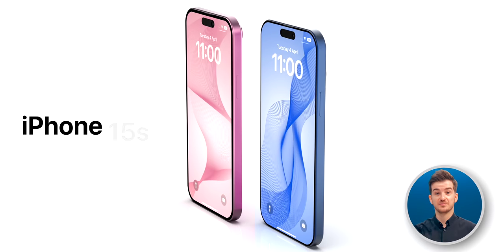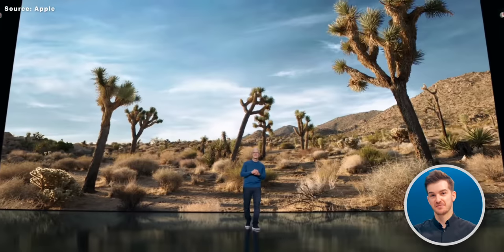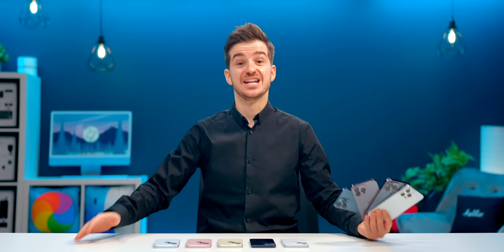Right when we thought that we knew everything about the iPhone 15s, the Apple Watch Series 9, and everything else about Apple's September event, 19 more new leaks have come out over the weekend.